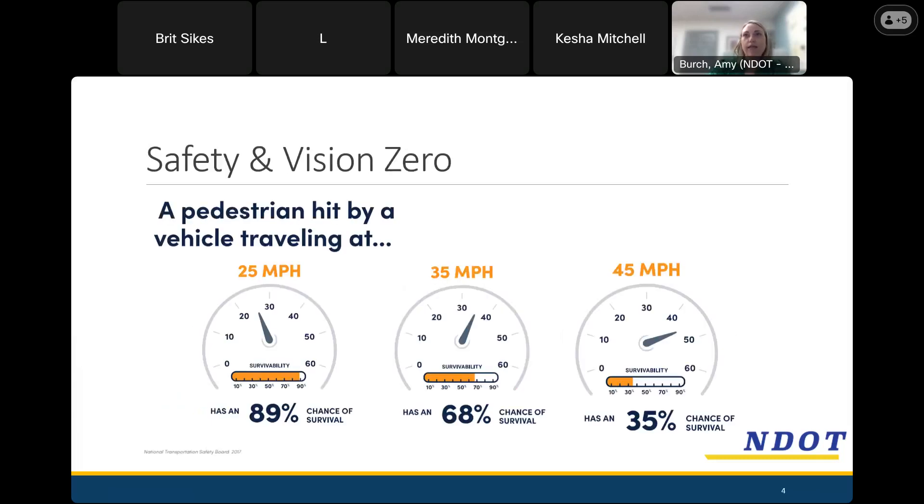This is really our why — why do we want slower speeds? Because we know there's a great correlation between speeding and safety and a pedestrian's ability to survive if struck by a vehicle. This graph shows data about speed and chance of survival. At 25 miles per hour, a pedestrian has an 89% chance of survival, but as that goes up to 45 miles per hour, that chance of survival goes down to 35%. There's a correlation between severity of crashes and speed. Crashes can be more easily avoided if drivers are driving slower, because you have more time to react and slow down to avoid the collision altogether. But if crashes do occur at slower speeds, they're much less severe.